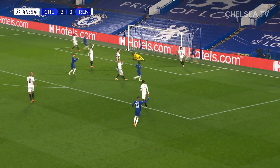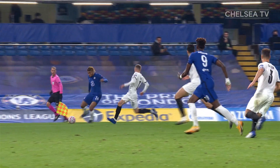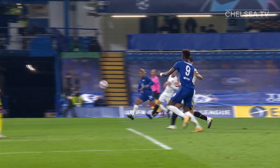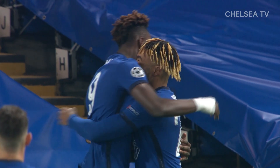He's found Reece James here! The crosses keep on coming and so do the goals. Tammy Abraham has got one now. And you can't give Reece James this sort of time to deliver — he'll put it into that area time and time again.